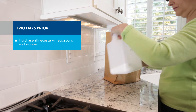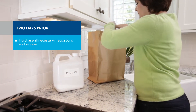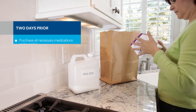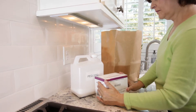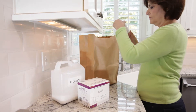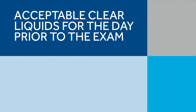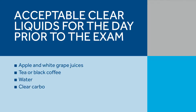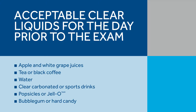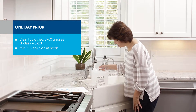Some items can be purchased over the counter and some will require a prescription. The instructions provided by your physician will walk you through each step, including when to take each product. Depending on how fast the capsule travels through your body, you may not need to take all of the products. You will also want to have some approved clear liquids available, which may be consumed at specific times during the procedure. Please check your patient procedure checklist for a thorough list.